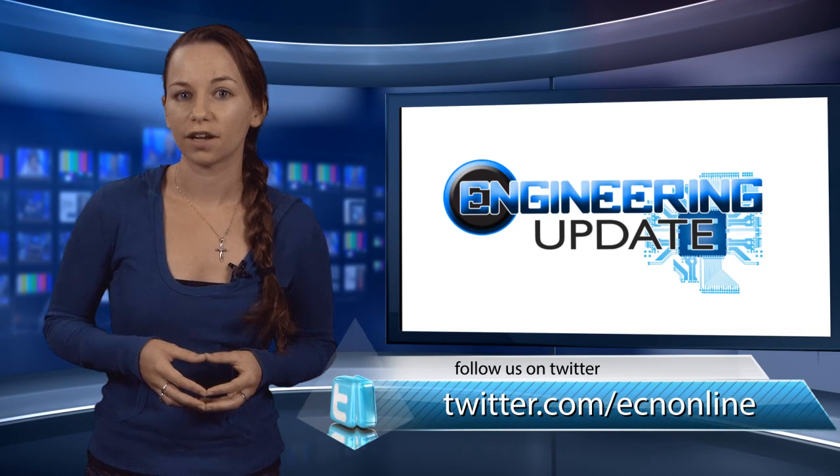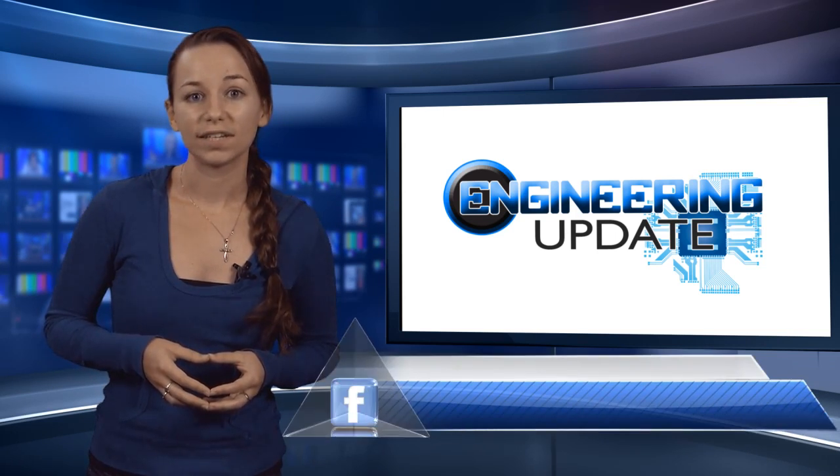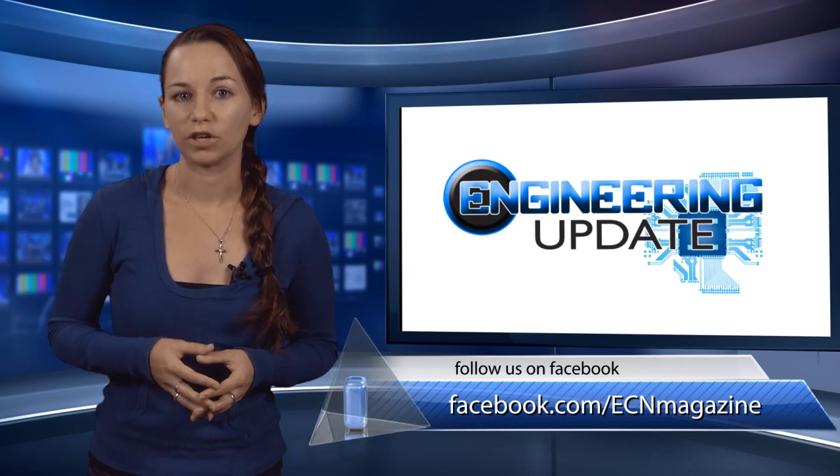That's all for this week's video. Be sure to check in on Twitter and Facebook, and view past episodes at ECNMag.com. For the ECN Channel, I'm Casey Panetta, and this has been your Engineering Update.